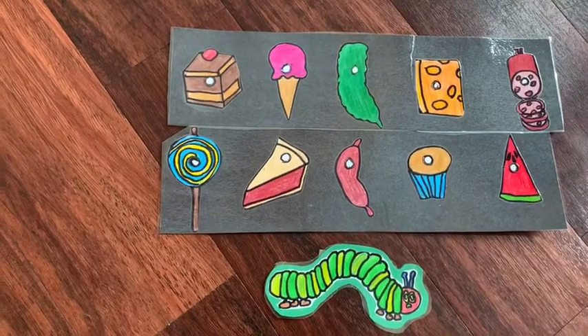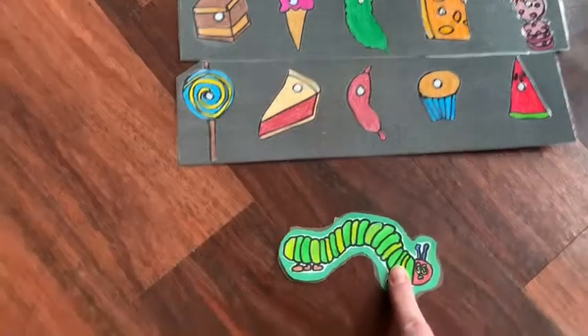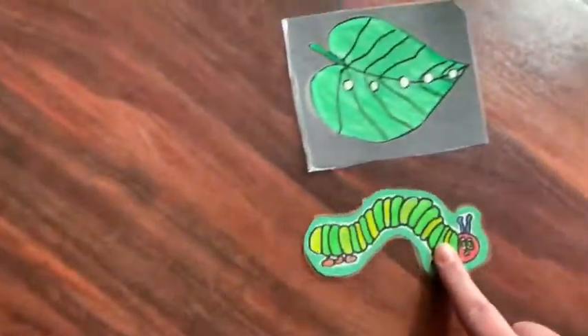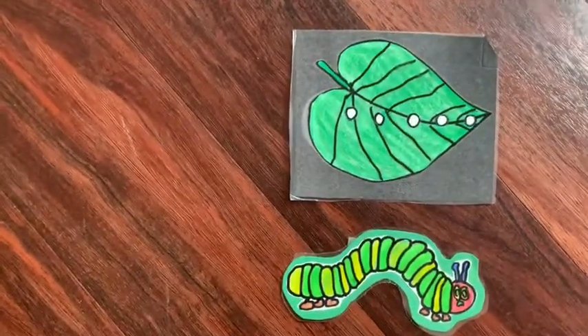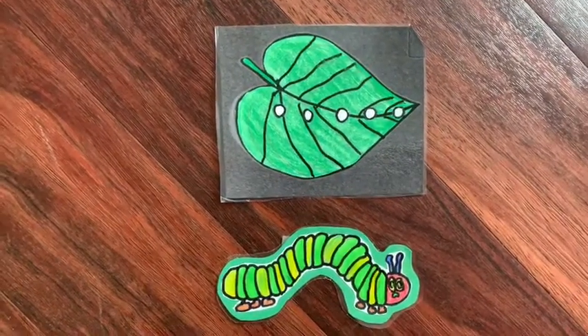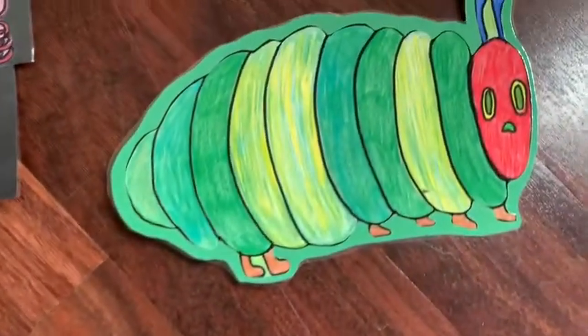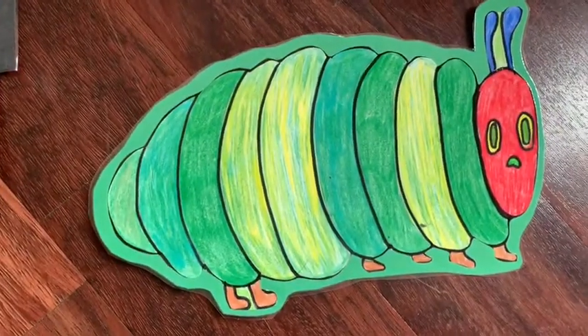The next day was Sunday again, and the caterpillar ate through one nice green leaf. And after that, he felt much better. Now he wasn't hungry anymore, and he wasn't a caterpillar anymore. He was a big, fat caterpillar.